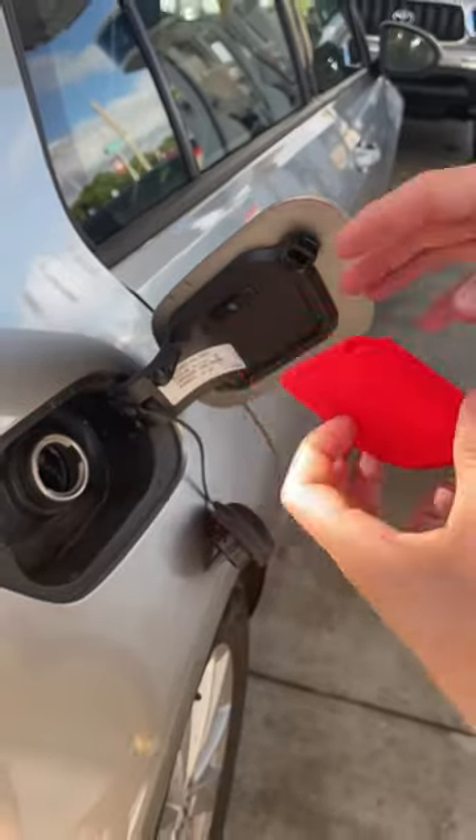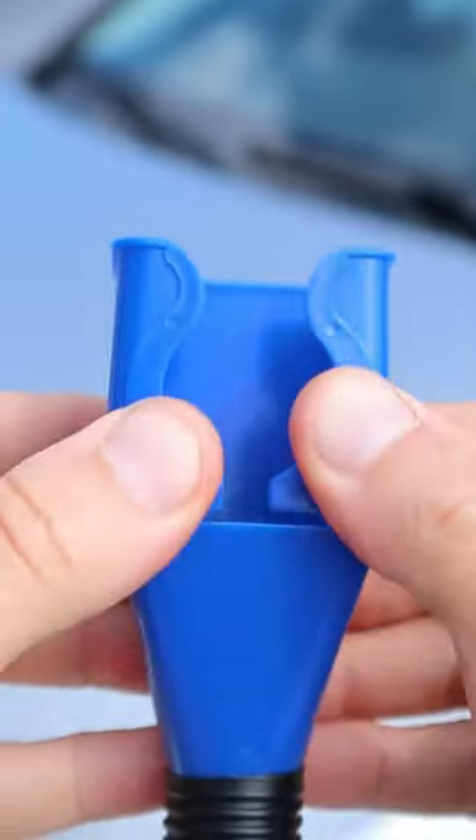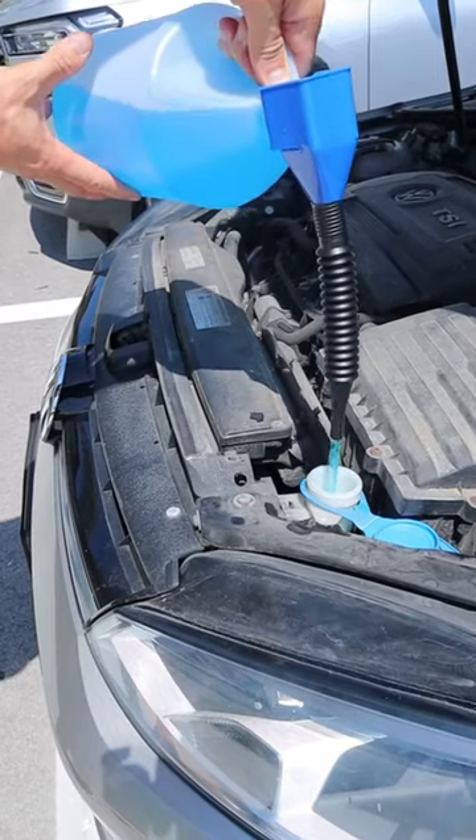This gadget sits on the inside of your gas tank door and lets you pump gas without touching the handle. And this nozzle connects to any bottle so you can pour wiper fluid or engine oil without making a mess.